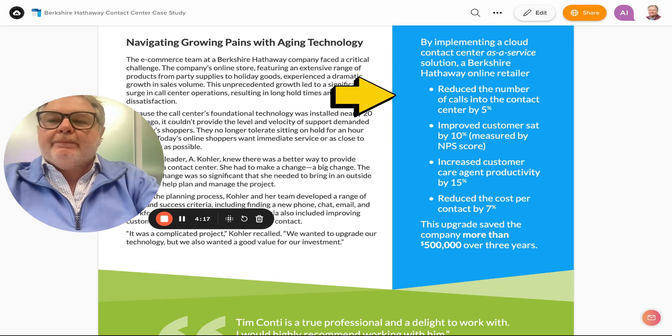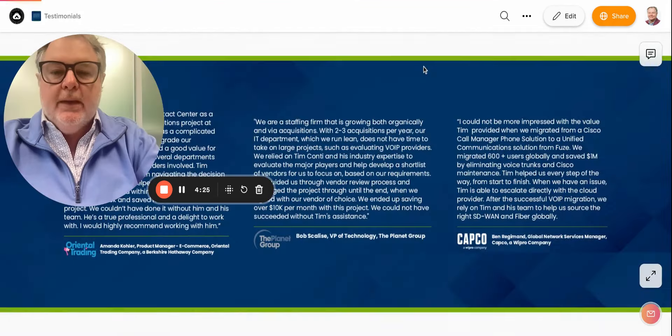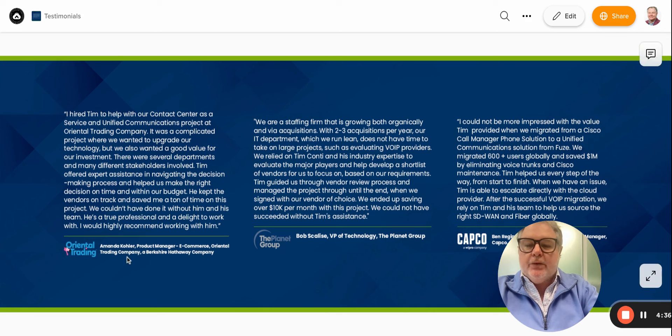I also wanted to share a testimonial. We have a number of clients, but first I wanted to share the contact center one we just did. They said: 'I hired Tim to help with our contact center as a service and unified communications project. It was a complicated project where we wanted to upgrade our technology and also get good value for our investment. There were several departments and many different stakeholders involved. Tim offered expert guidance in navigating the decision-making process, helped us make the right decision on time and within budget. Kept the vendors on track and saved me a ton of time. Could not have done it without him and his team. He's a true professional and a delight to work with. I would highly suggest working with him.'